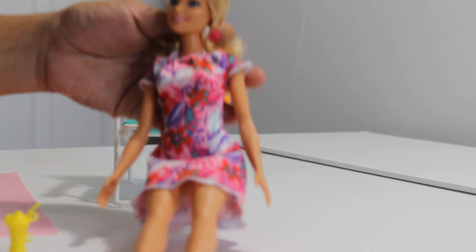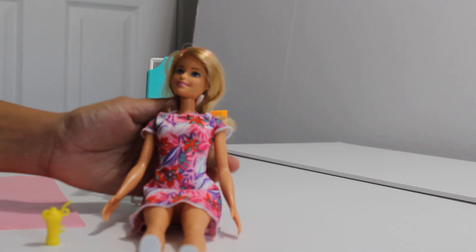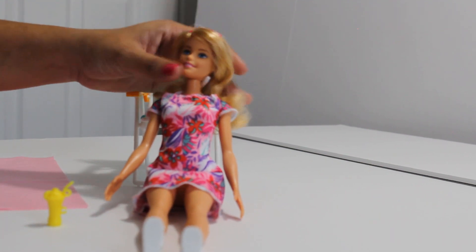It's a pretty dress, and pretty shoes, and she even has glasses.